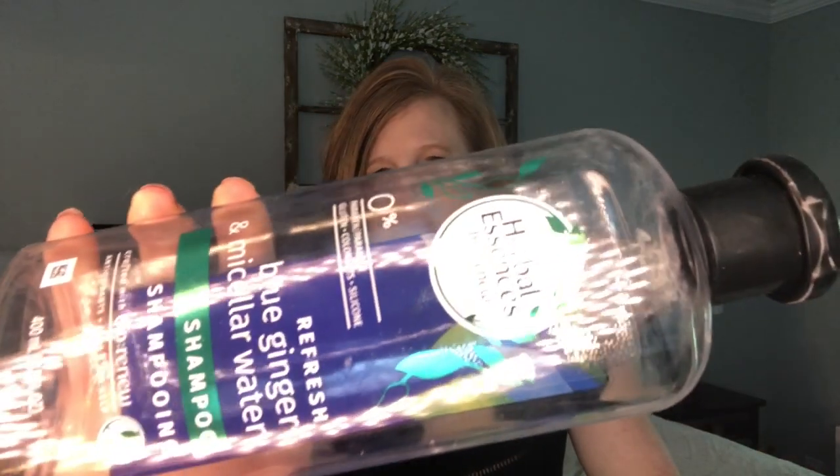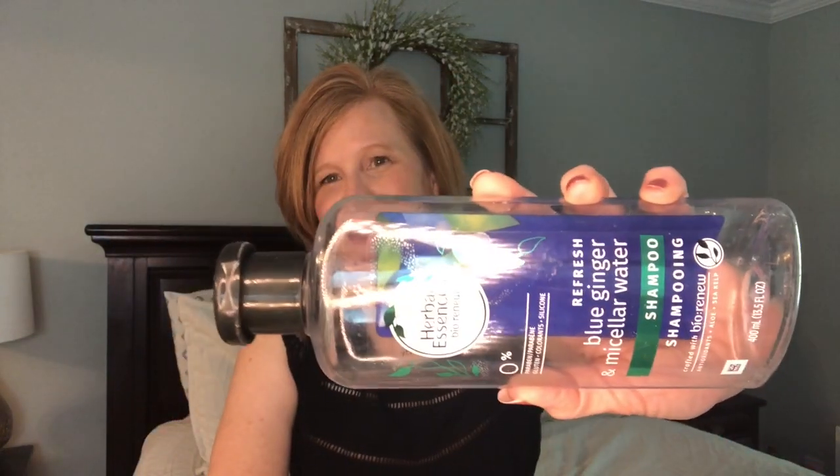Oh gosh, this stuff was awful - the Herbal Essences Refresh Blue Ginger and Micellar Water shampoo, which is their more natural line. My husband couponed and got one practically free - no parabens, gluten free, no colorants, no silicones - looked really good. I used to love Herbal Essences so I thought I'd try the natural one. Stunk. I felt like it stripped my hair every time and I had to use a ton of conditioner. The kids stopped using it too and it traveled to all the different showers trying to get used up. None of us liked it.